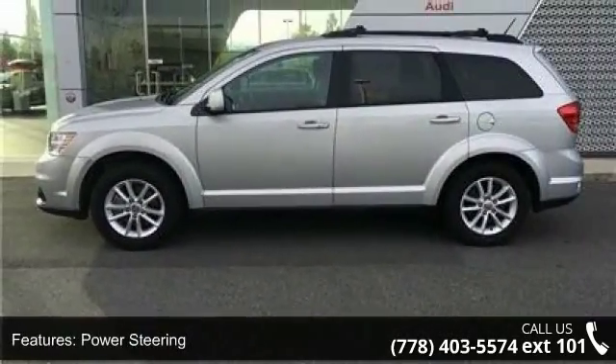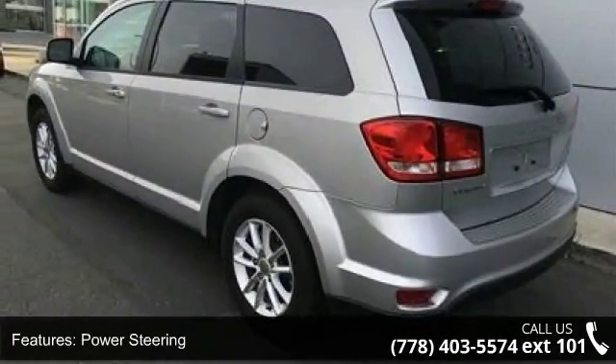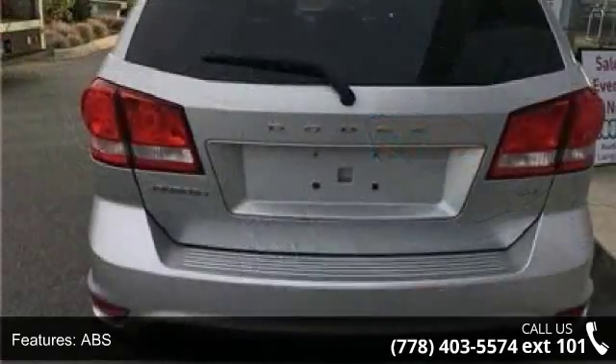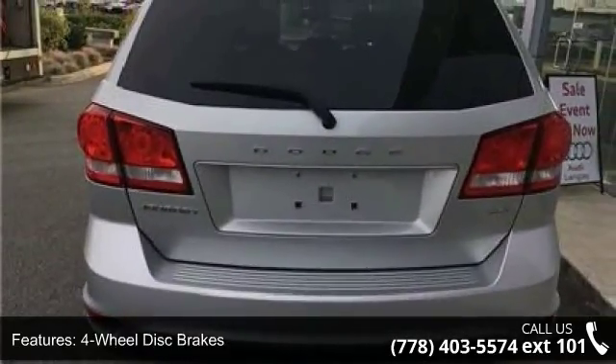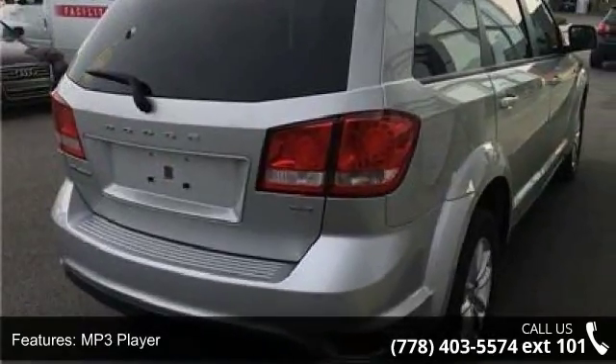This vehicle's top features include power steering, ABS, 4-wheel disc brakes, MP3 player, auxiliary audio input, bucket seats, rear bench seat, adjustable steering wheel, steering wheel audio controls, and power windows.